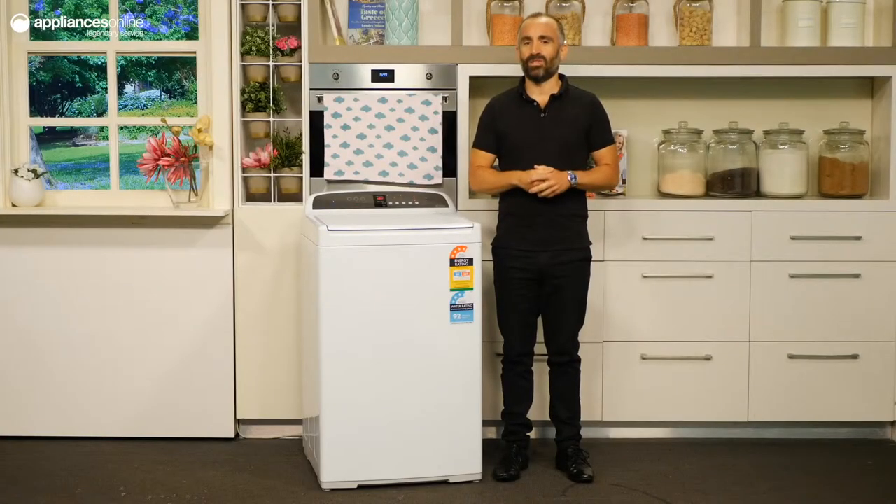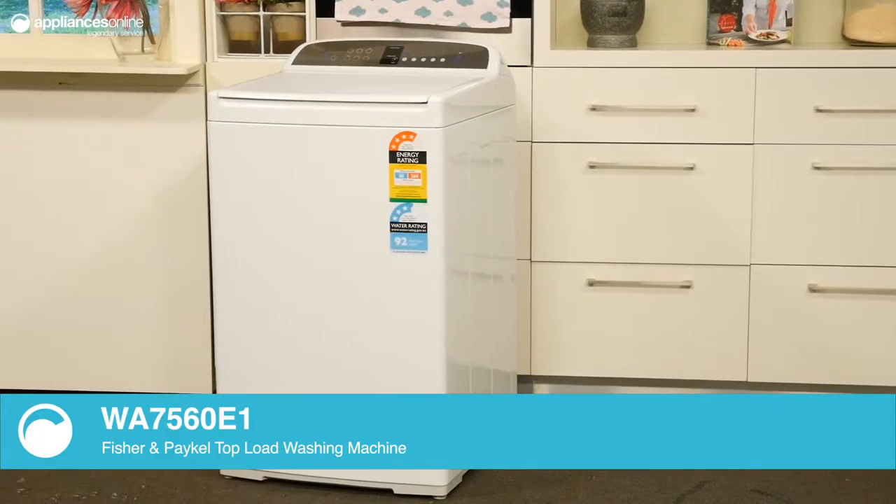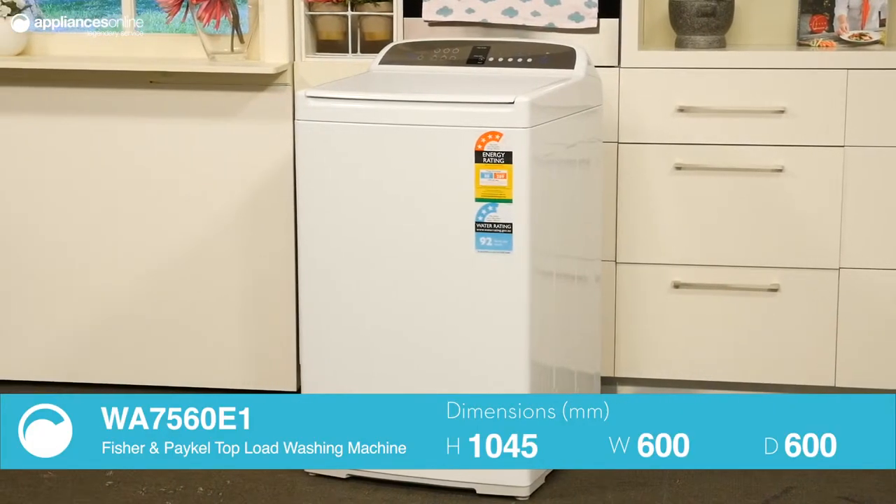This is the 7.5kg WashSmart Top Load Washing Machine from Fisher & Paykel. It comes with easy to use features and a capacity to suit a small to medium household.